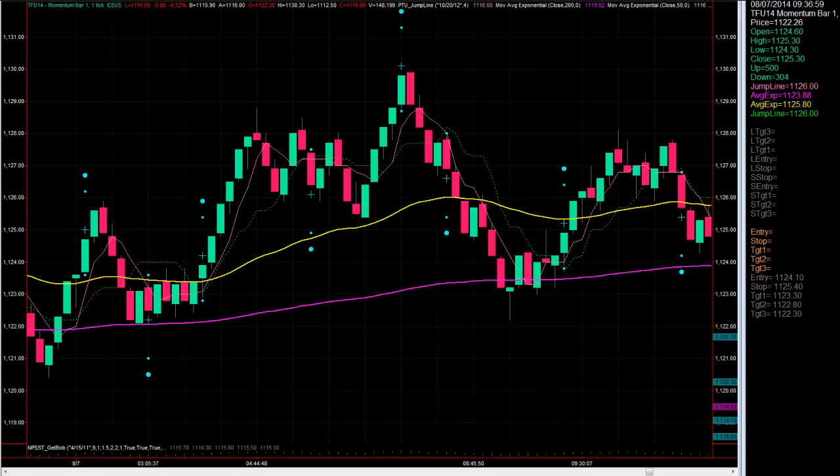Hi, everybody. This is TJ with the PTU Trend Jumper Trading Strategy and NetPix.com. In the last two videos, I talked to you about the importance of dynamic targets and also how we trail a second position using Trend Jumper techniques. What I wanted to show you today is how simple this strategy really is. It's the kind of strategy that you learn once and you can continue to use it for a lifetime.